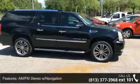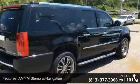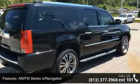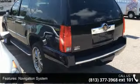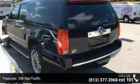Power windows, 3rd row seats, split bench, power steering, leather steering wheel, entertainment system, navigation system, 22-inch wheels, and tilt steering wheel.